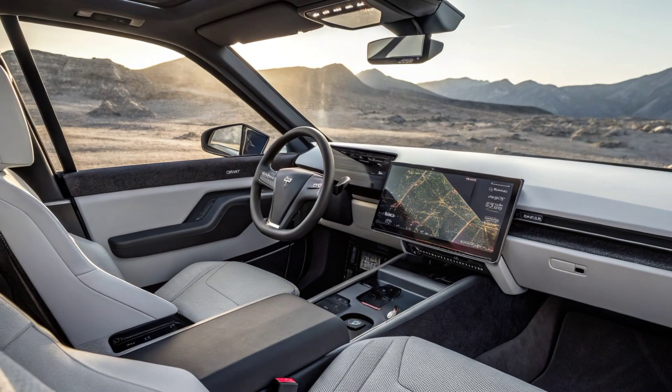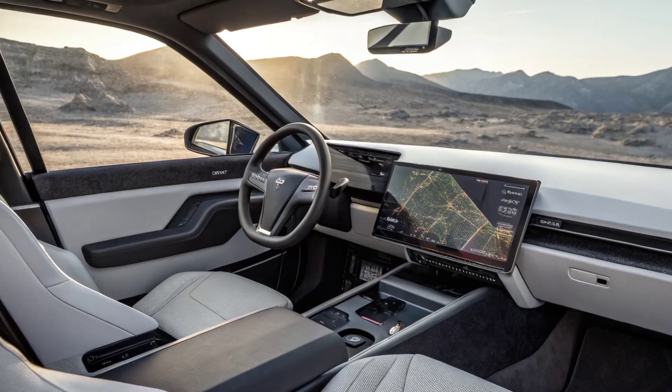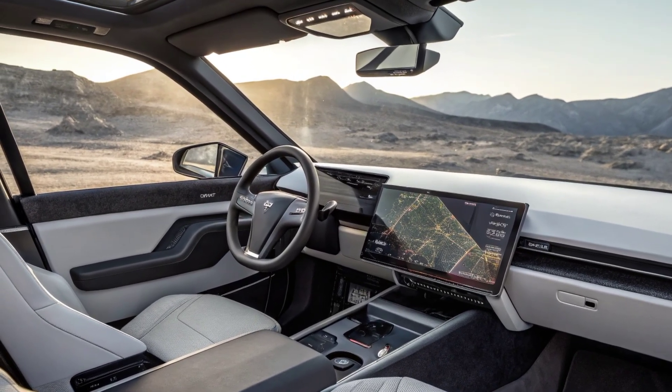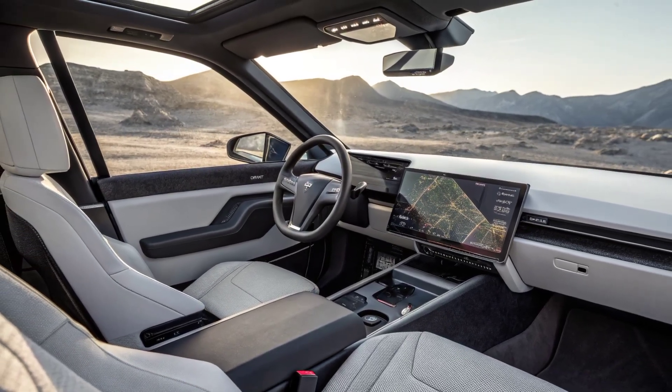Battery and Range. A redesigned high-density battery pack boosts range, offering up to an estimated 420 miles on a single charge. Faster supercharging allows drivers to gain significant range in minutes, making long-distance travel smoother than ever.